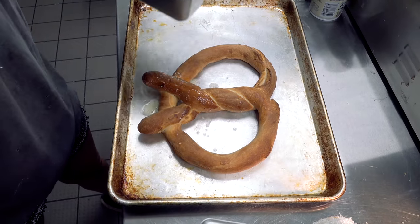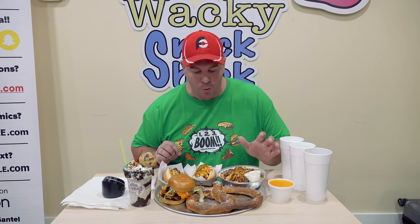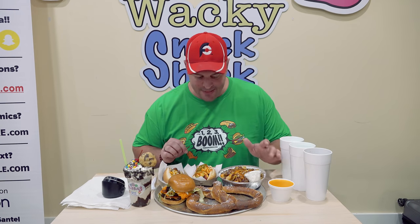The toughest part of this thing, I think, is going to be this one pound pretzel. I've got a whole bunch of nacho cheese here, which is not required, but I'm going to dip a lot of the pretzel into that.